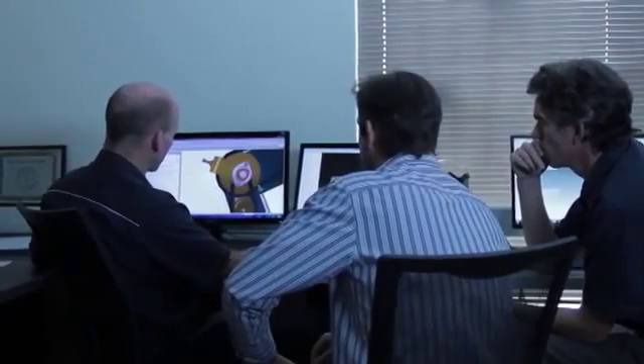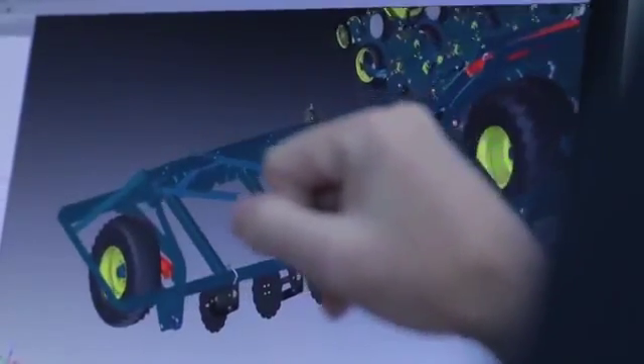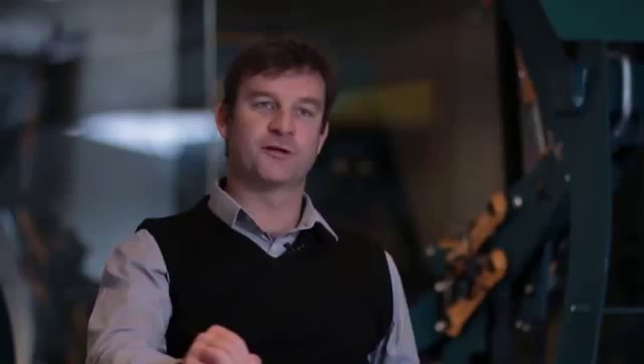One of the most important partners in our business is STEC, the supplier of Siemens PLM software. This software plays such an important and integrated role in our manufacturing process that we can't do without it.